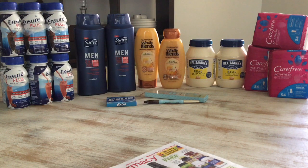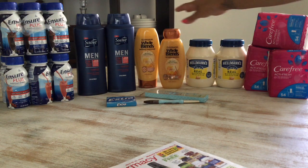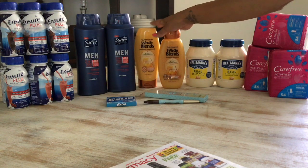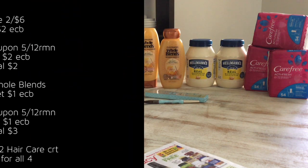The Garnier Whole Blends is two for $8 and you get $1 in Extra Care Bucks. I picked up the Garnier Whole Blends Honey Treasures and used a $4 coupon from this week's RetailMeNot. I paid $4 and got back $1 in Extra Care Bucks, making it $3. I also had a $3 off $12 haircare CRT, so all the haircare together came out to $2, or 50 cents each — a very good deal on shampoo and conditioner.